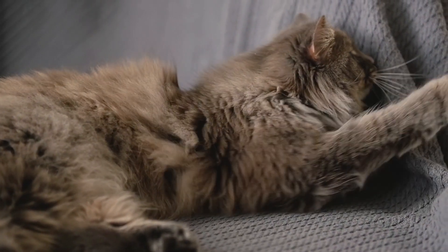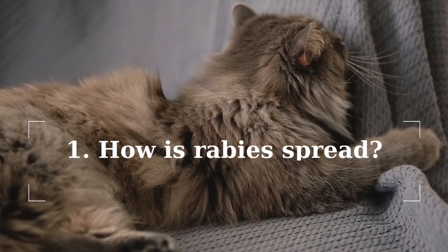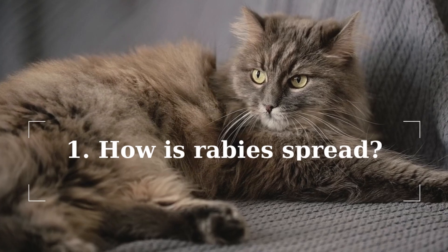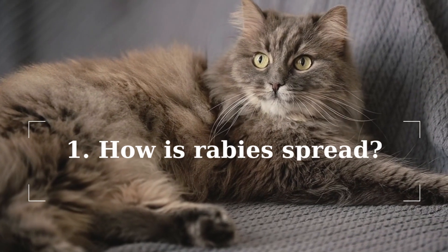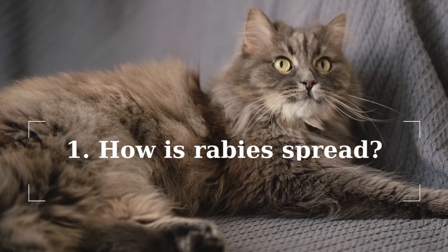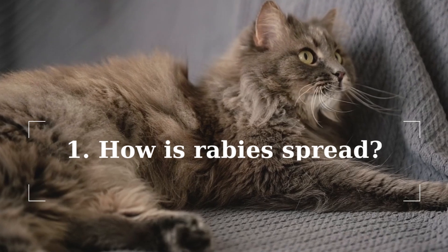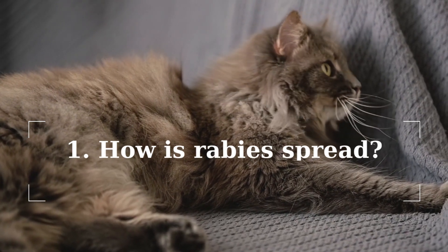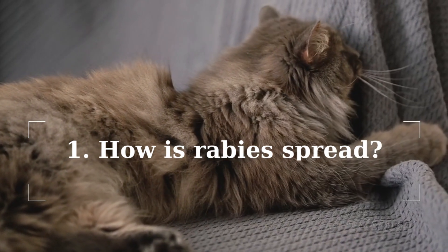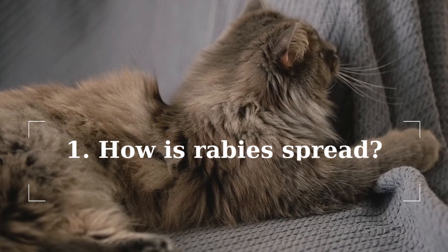How is rabies spread? Wild animals such as raccoons, bats, foxes, and skunks are primarily responsible for the spread of rabies, but this disease can occur in any mammal. Rabies is usually found in areas with high populations of unvaccinated cats and dogs. It is spread through the saliva of infected mammals and is most often transmitted by bites from infected animals. Rabies can also spread if the saliva of an infected animal comes into contact with an open wound or mucous membranes, such as the gums.